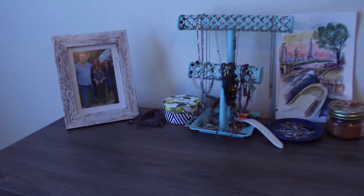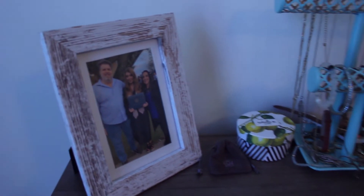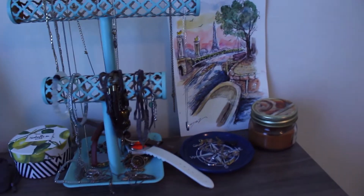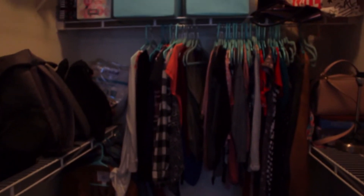This set of drawers is also from Walmart, just like the bedside table and the desk — I get a lot of things from Walmart. On top I have a picture of me and my parents at my college graduation, some jewelry, and a watercolor painting that one of my friends got me in Paris.